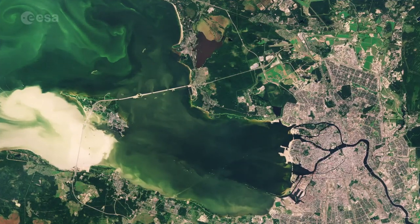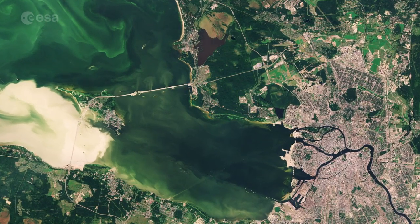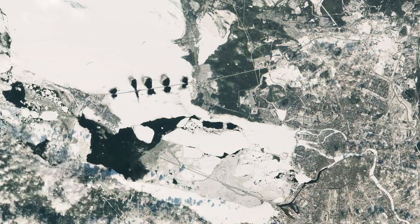Satellite data are a unique and precious tool to ensure that maritime traffic can continue throughout winters, since they show the details of ice conditions over a variety of shipping routes.